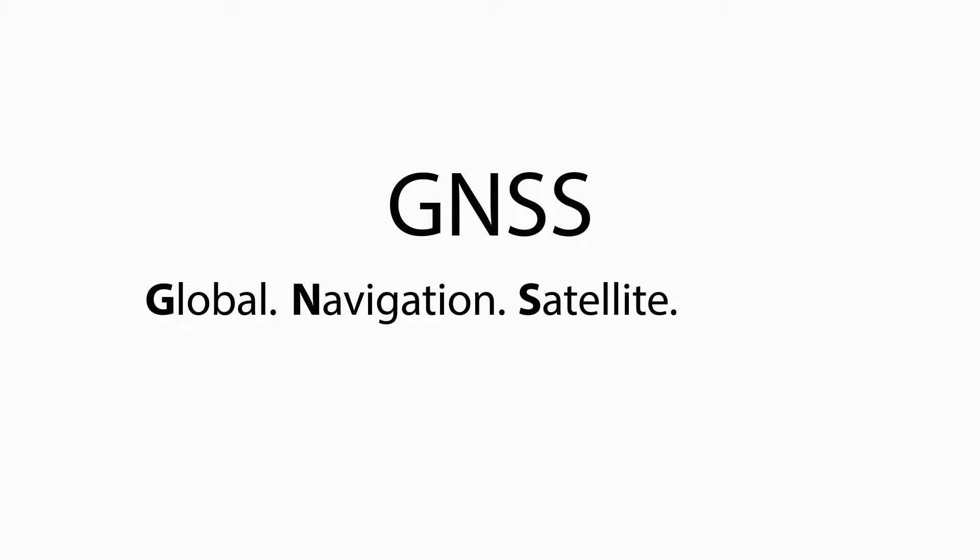Hi. In this video I'm going to take a minute to explain a term you may have come across: GNSS. GNSS is a generic term to describe satellite navigation systems. It stands for Global Navigation Satellite System.